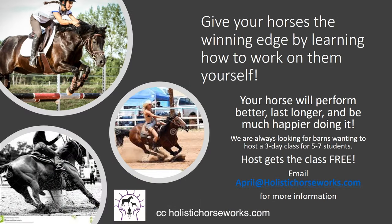Give your horses a winning edge by learning how to work on them yourselves in our three-day classes. Your horse will perform better, last longer, and be much happier doing it. We are always looking for barns wanting to host a three-day class for five to seven students — please contact us about an instructor near you or hosting a clinic. Thank you so much for watching this.